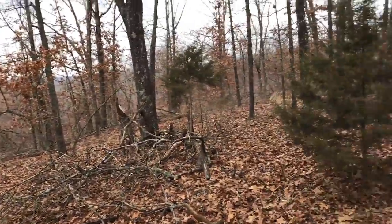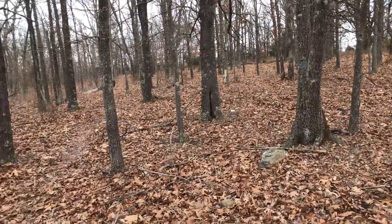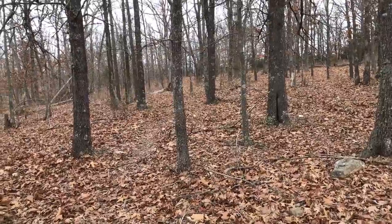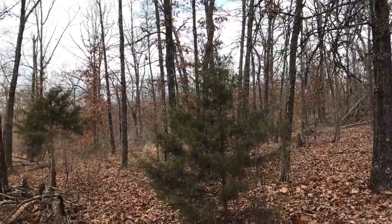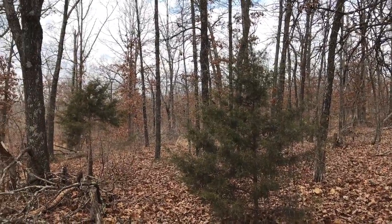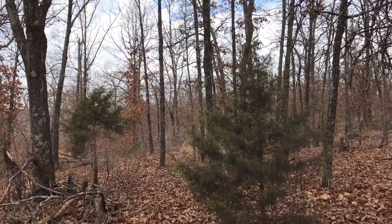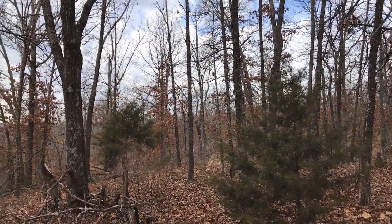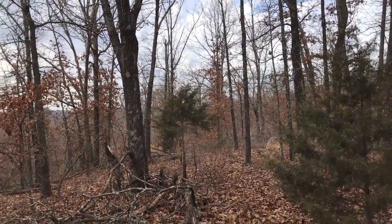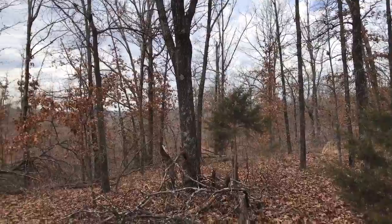We don't get properties like this very much. In fact, we seldom get properties that have direct frontage on a road like Katy Lane with power and phone right there. We're super close to town — not out in the middle of the boondocks, but it's really private. You're just not going to see anybody back here. You could build up by the road for super easy access, or you could come back a few hundred feet, or you could come way back here to the north end.